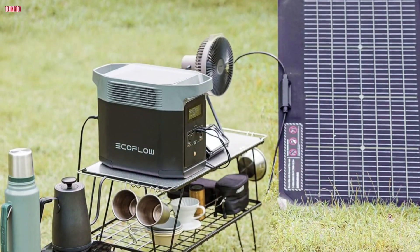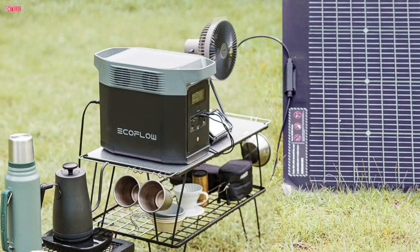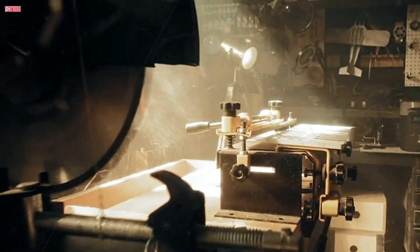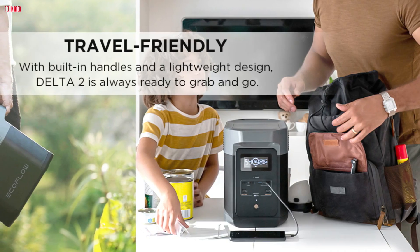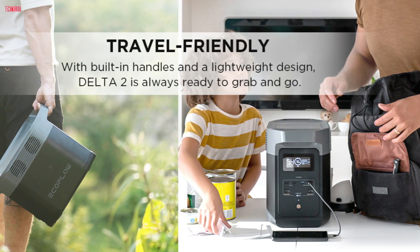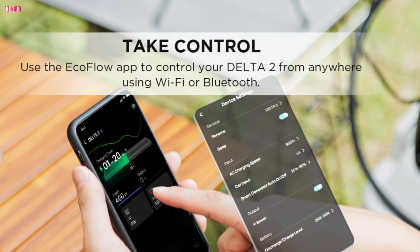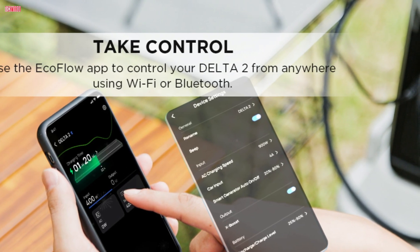Its 15 outlets, including USB-C and AC outlets, provide ample connectivity options, catering to multiple devices simultaneously. The expandable capacity, up to 3kWh with additional batteries, ensures extended power availability for prolonged use. The included 220W bifacial solar panel is efficient, capturing up to 25% more energy. The solar charging capability, combined with the Delta II's portability and sturdy build, makes it an excellent choice for off-grid applications. However, the unit is somewhat heavy at 58 pounds, which may be a consideration for those prioritizing portability. One notable aspect is the user-friendly app, which allows for remote control and monitoring, enhancing the overall user experience.